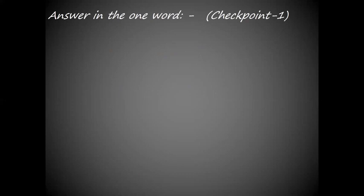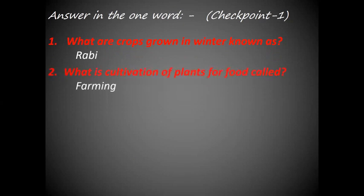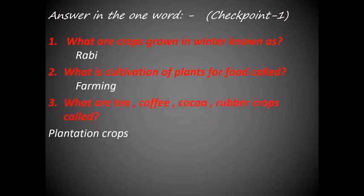Answer in one word. What are crops grown in winter known as? They are known as rabi crops. What is cultivation of plants for food called? Farming. What are tea, coffee, cocoa, rubber crops called? They are called plantation crops. What is another term for plowing the soil? It is tilling.